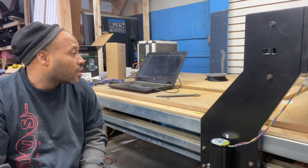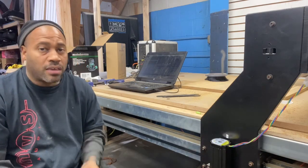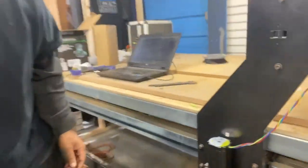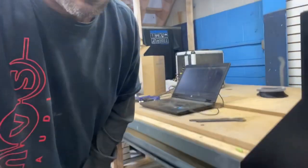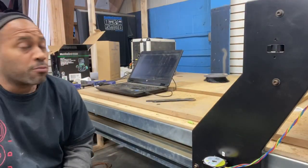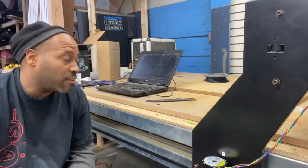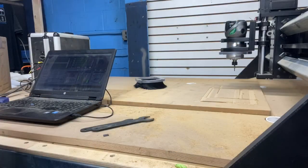I got all the options you could possibly get for it, including the vacuum. What the vacuum does is use ports in the table to actually help hold the material down while you're working on it. I have to warn you though — the vacuum is really, really loud, so you'll want it in a room by itself or it's going to drive you crazy. I'm going to show you how smoothly it cuts.